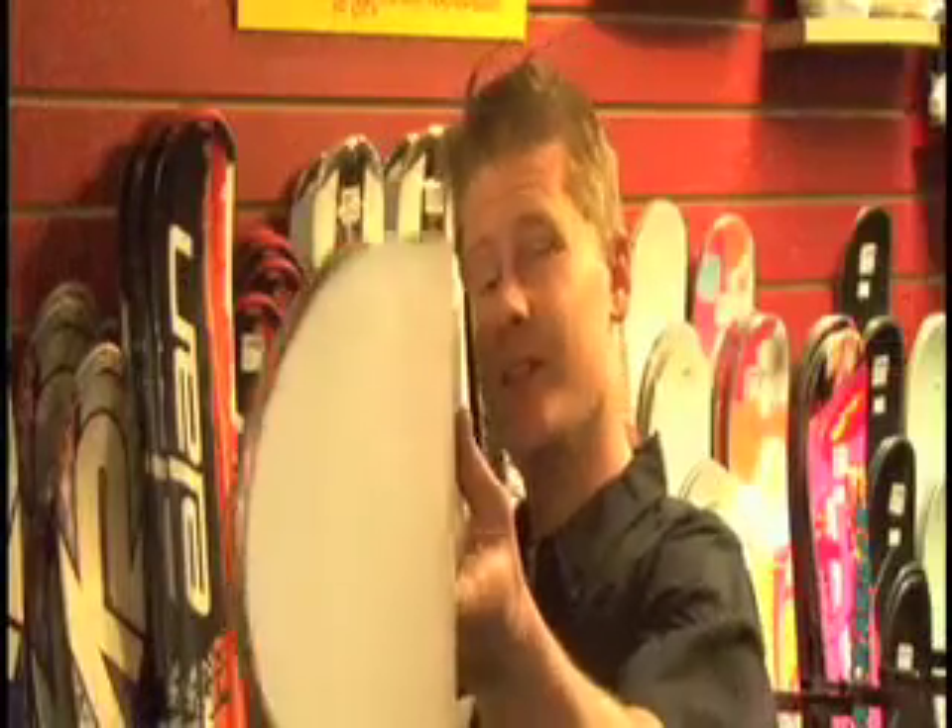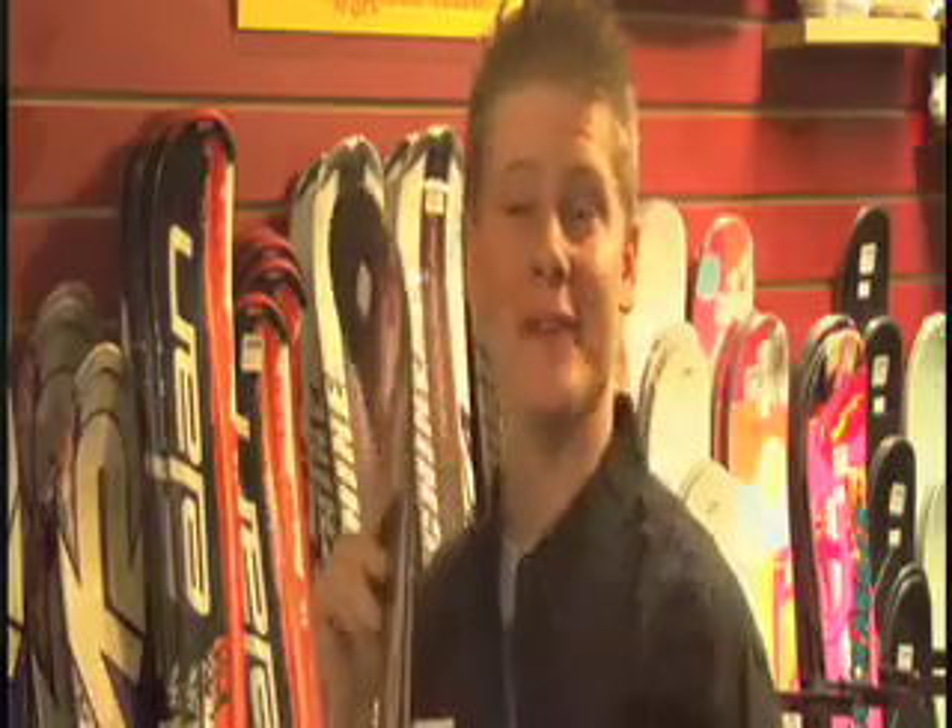This is a ski from Rovgenal. It's quite amazing, actually. It's got positive camber through the center, as you can see, and it has negative camber towards the tip and tail.